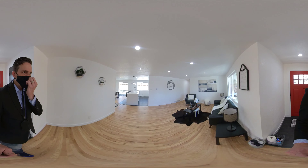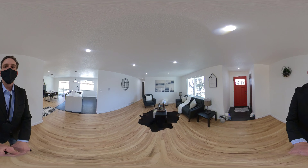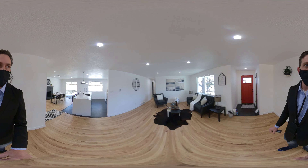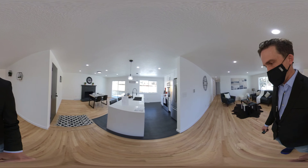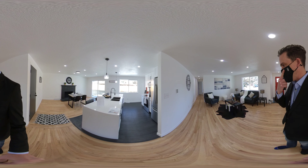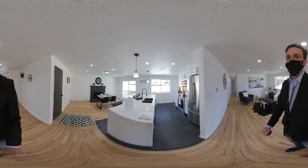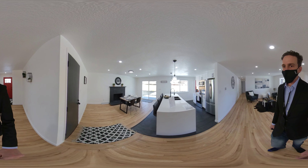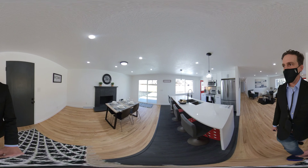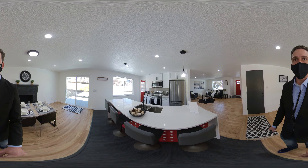Coat closet here. To the right we've got a formal living space. Hardwood floors are in pretty decent condition — they don't look like they've been recently refinished or anything. They did the waterfall edges on the island, and then nice open concept with the sink in the island.